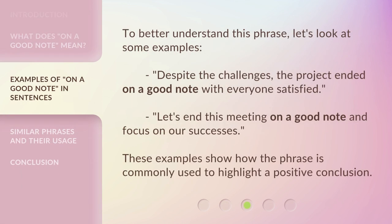To better understand this phrase, let's look at some examples. 'Despite the challenges, the project ended on a good note with everyone satisfied.' 'Let's end this meeting on a good note and focus on our successes.' These examples show how the phrase is commonly used to highlight a positive conclusion.